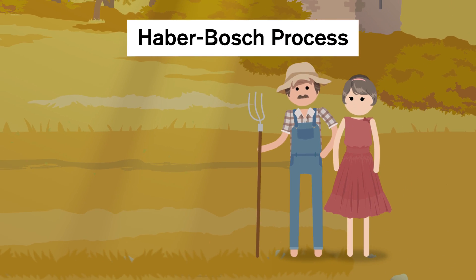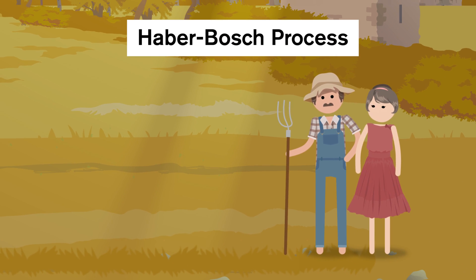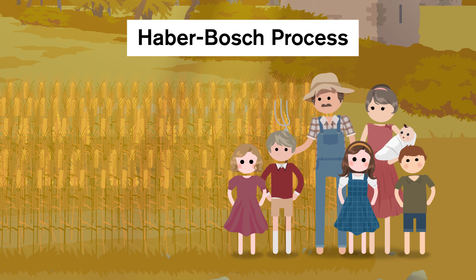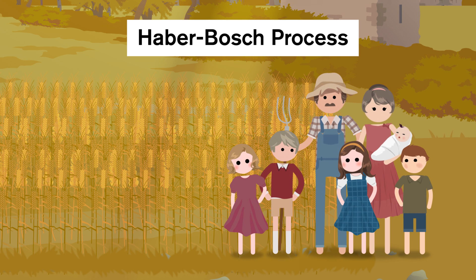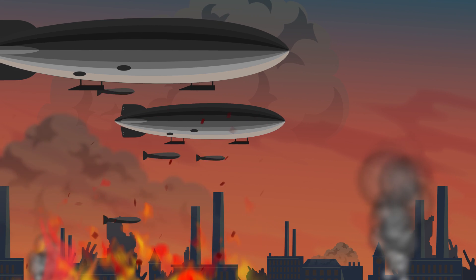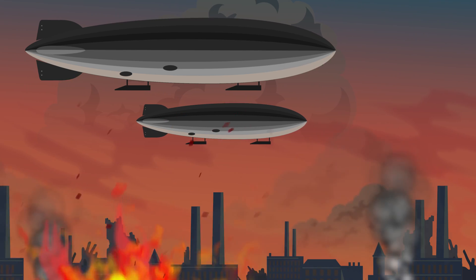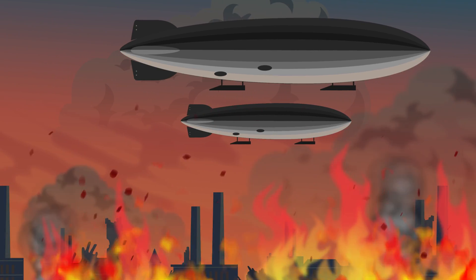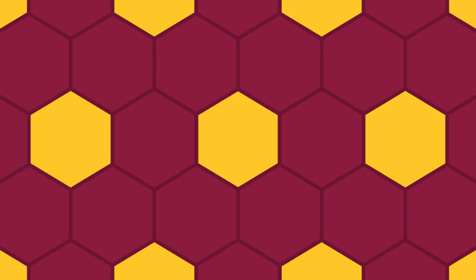The Haber-Bosch process, as it's now called, made waves around the world by increasing crop yields, which in turn created a population boom around the same time. It also has some unintended consequences outside the realm of just agriculture. In the First World War, the Haber-Bosch process also lowered the cost of production of ammonia needed for explosives in Germany, making the war last even longer. In fact, Haber's chemical weapons research during the war is why he's considered a war criminal.